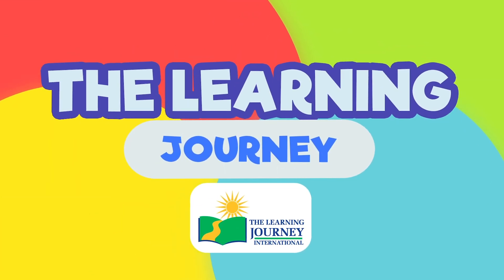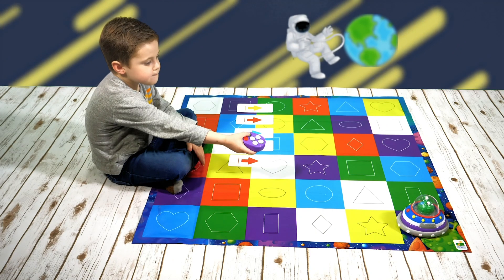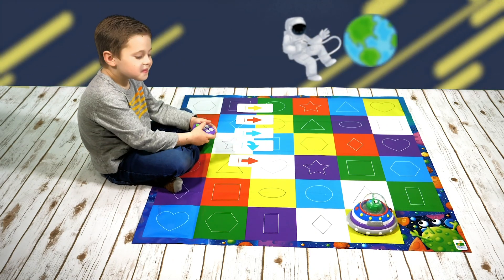The Learning Journey presents Code and Learn Spaceship. Learn out-of-this-world basic programming and coding skills with the Light Up Spaceship.